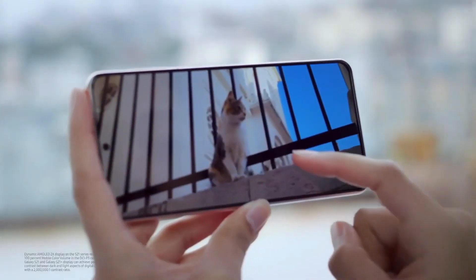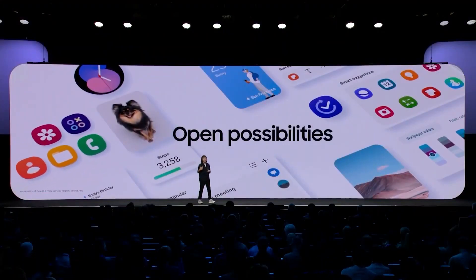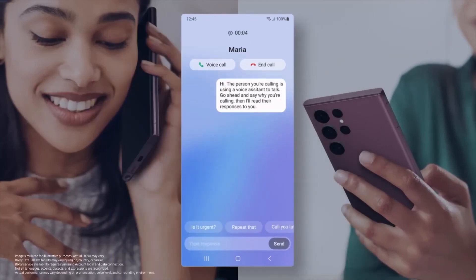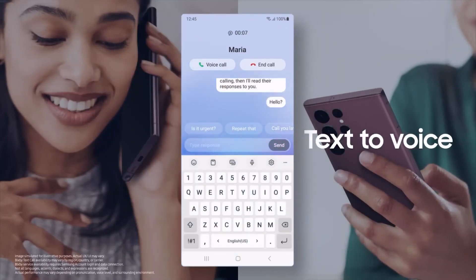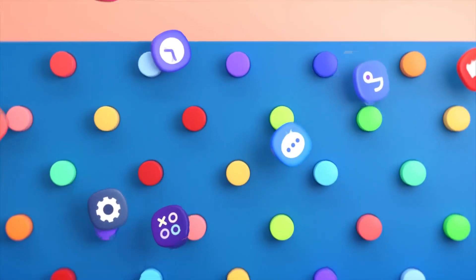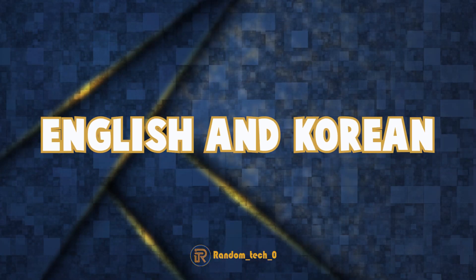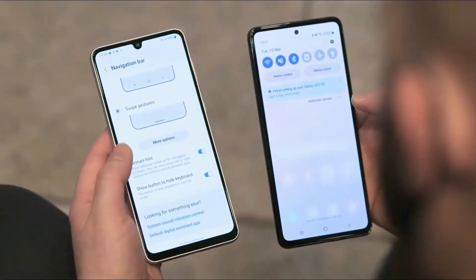One of the highlights of One UI 5.1 is the new Bixby Text Calls feature. It allows the virtual assistant to answer calls and continue the conversation via text. This feature is similar to Google Assistant's call screening. Currently, it is only available in English and Korean and may not be available in all regions at launch.